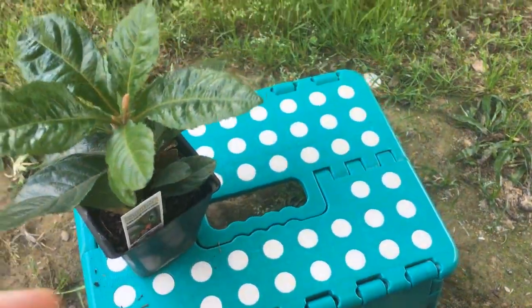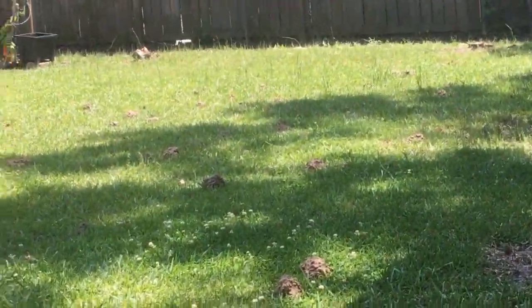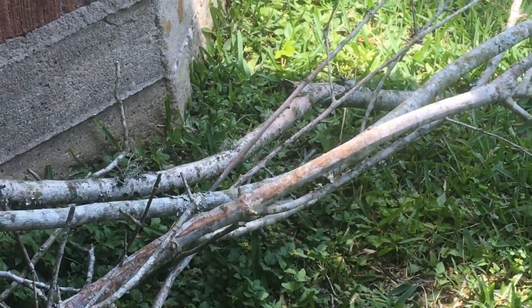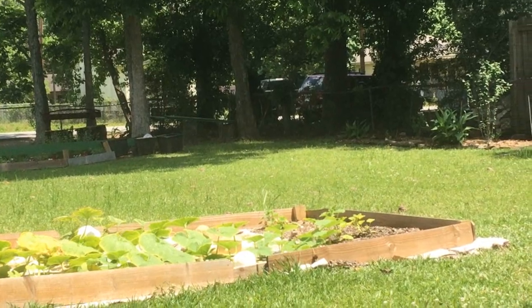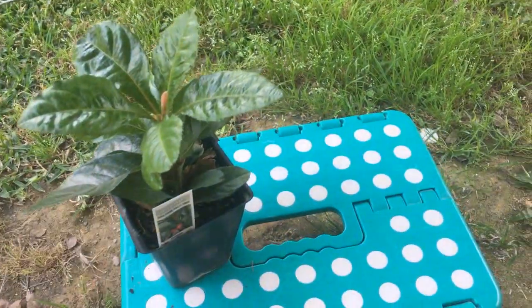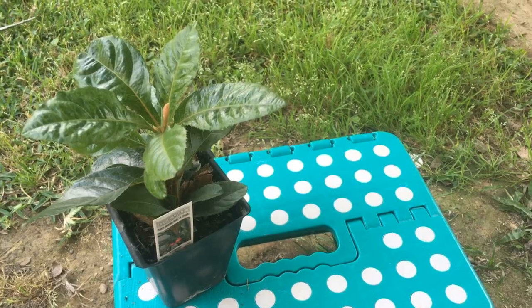I don't have any more beds to put things in. I'm going to be mulching the limbs right here and they're going to go into the bottom of pots. I'm going to just pot all these plants — they're not going to go into the garden beds.